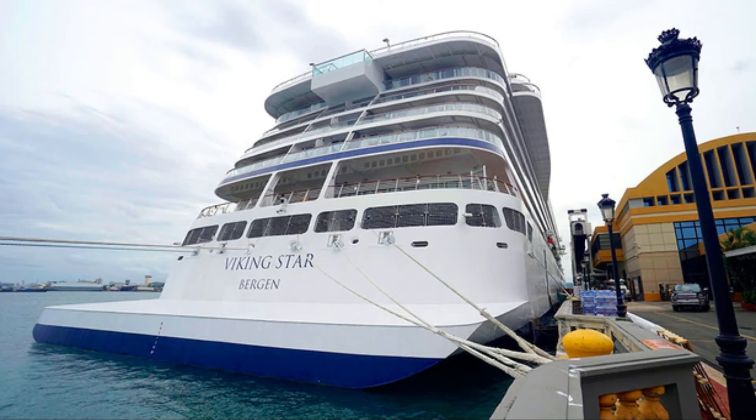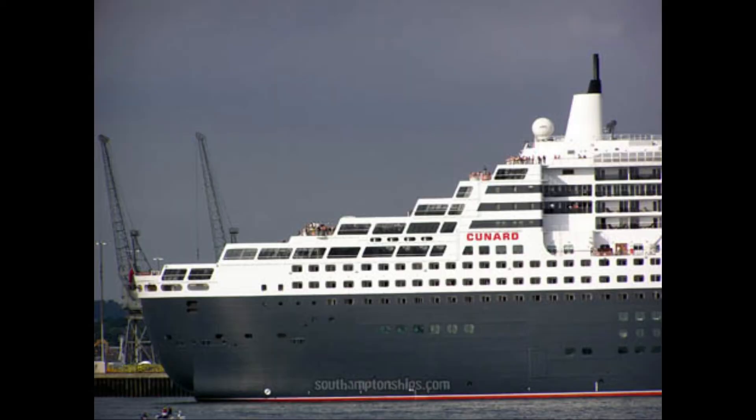Another visual difference between a cruise ship and an ocean liner is the stern. The back of a cruise ship looks like the back of a shoe box, while Queen Mary 2's stern looks more like a traditional ocean liner stern.